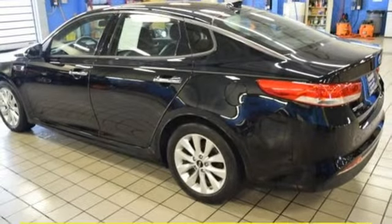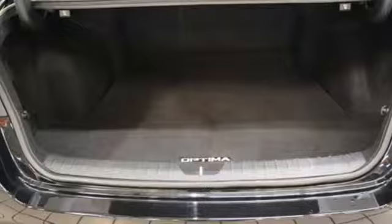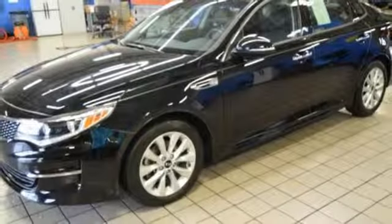Automatic transmission, hands-free lift gate, gas pressurized shocks, and power heated mirrors.